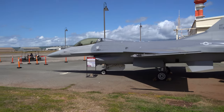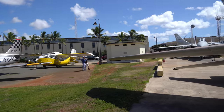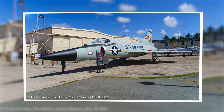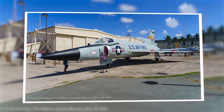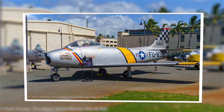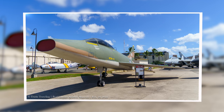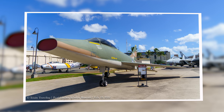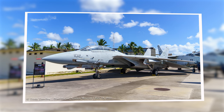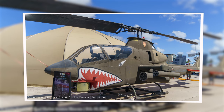Currently, several aircraft are housed outside between Hangar 37 and Hangar 79. Here are some of my favorites: the Delta Dagger, an F-16, an F-86, an F-100 Super Saber — also in my build queue — an F-14 for all the Top Gun fans, an F-15, and a Huey Cobra.